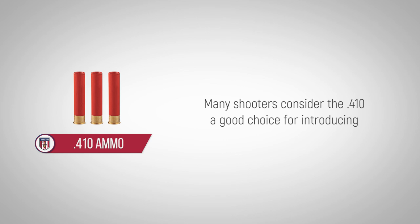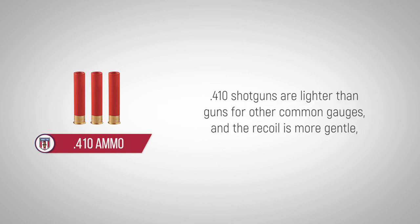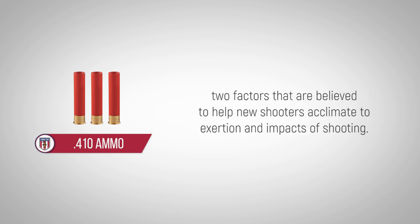Many shooters consider the 410 a good choice for introducing new and young shooters to shotgun sports. 410 shotguns are lighter than guns for other common gauges, and the recoil is more gentle — two factors that are believed to help new shooters acclimate to the exertion and impacts of shooting.